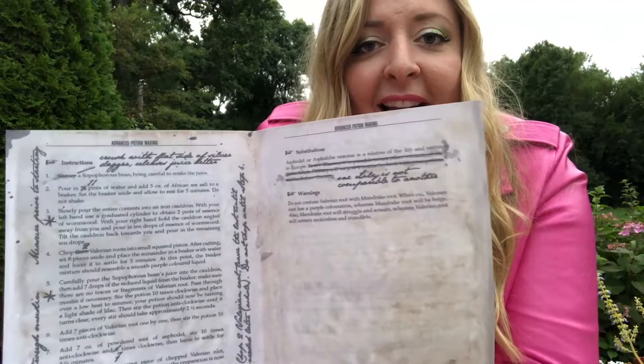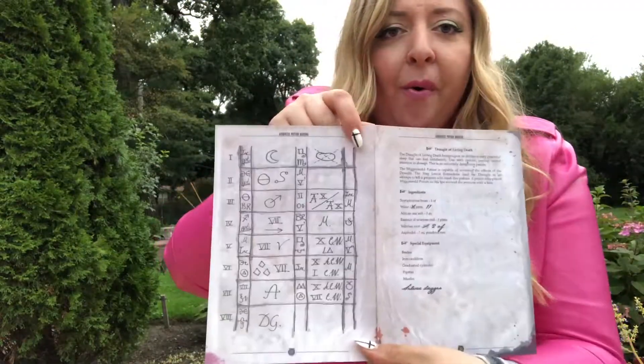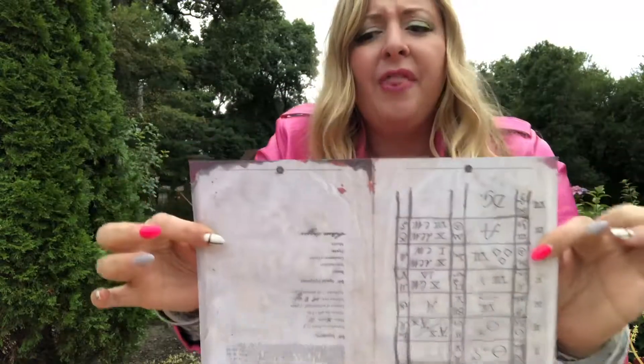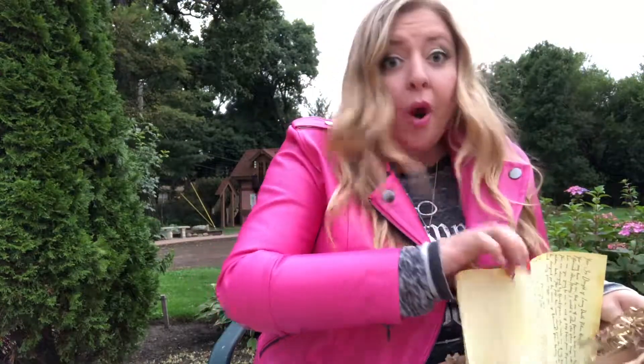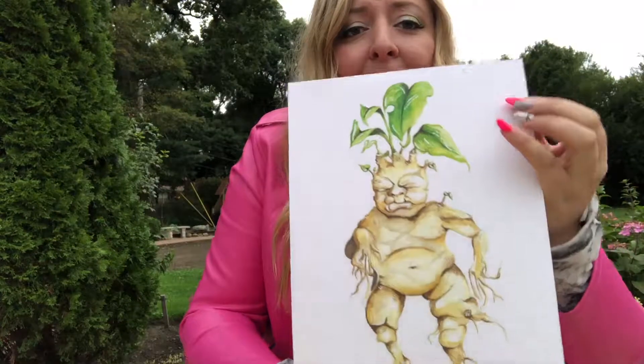He crossed off here and wrote 'one lily is not comparable to another' — interesting, because he's comparing it with Lily Evans, and that's his favorite lily. Very interesting. This will be cool to frame or just to display somewhere and leave it open. The quality is so nice — this is like thick paper, so this will last. And I think there's one more thing. Oh my gosh, there's a mandrake! This is like my Hufflepuff dream box.